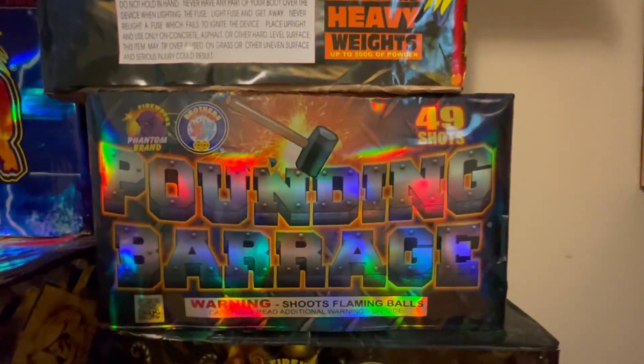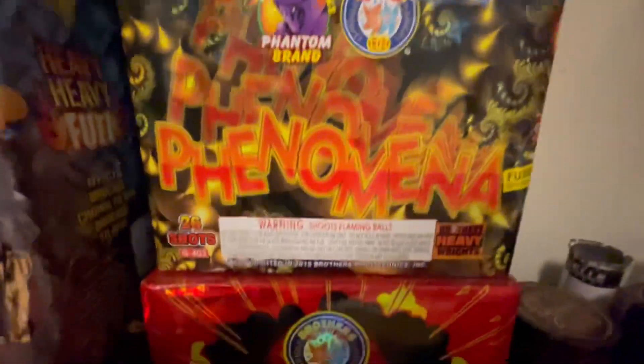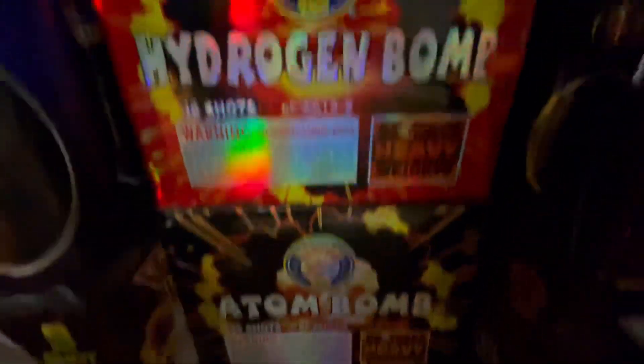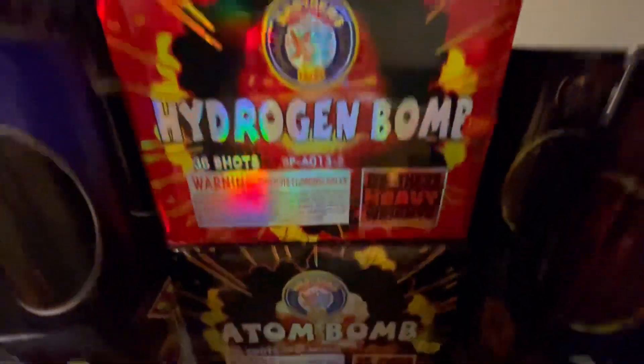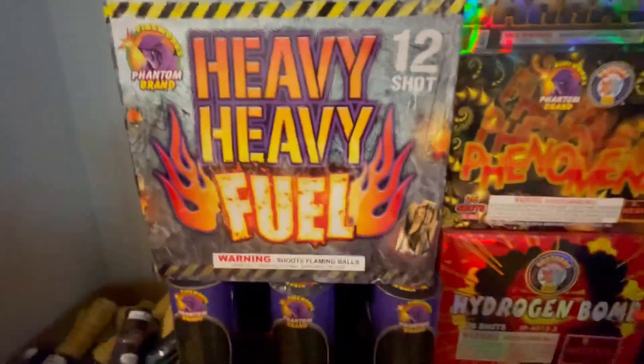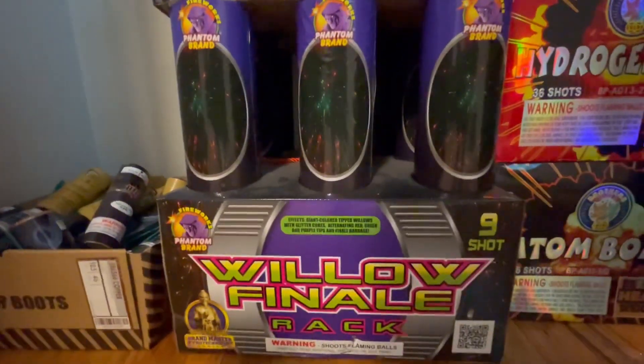We got Parrots Prattle by Brothers, 36 shots. Brothers Heavyweight Pounding Barrage, 49 shots by Phantom and Brothers. We also got Phenomena by Phantom brand and Brothers, also 26 shots. Hydrogen Bomb and Atom Bomb, both by Brothers, both by Heavyweight, both 36 shots. And then we got Heavy Fuel, 12 shots by Phantom — that's another really good cake.